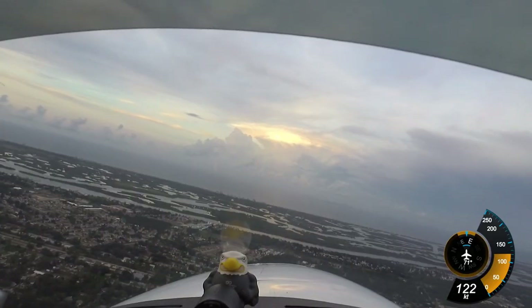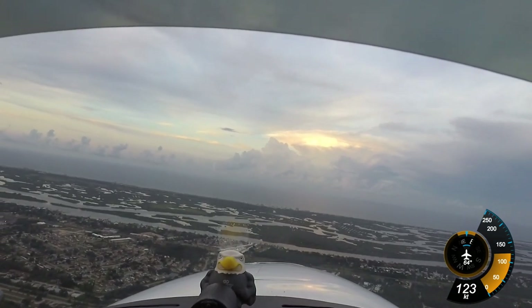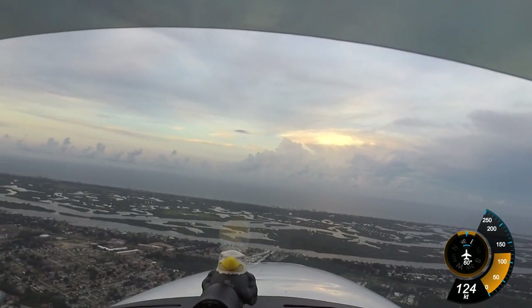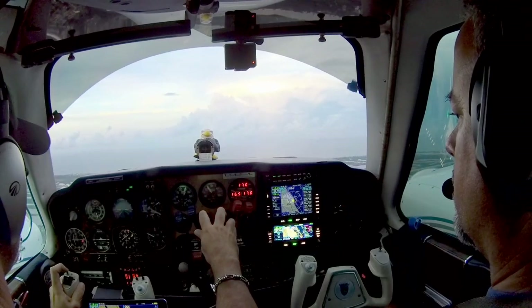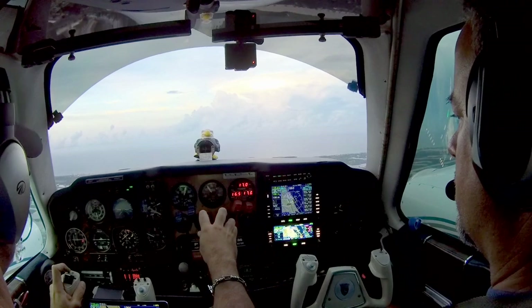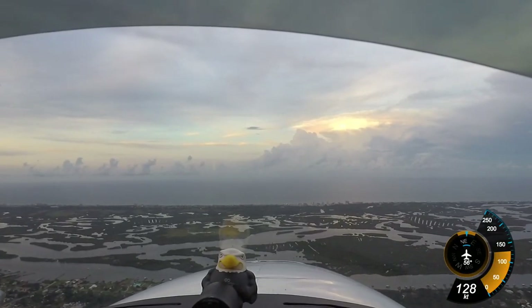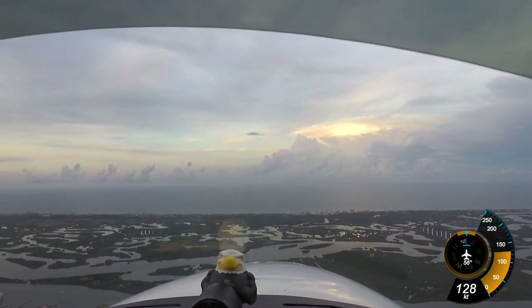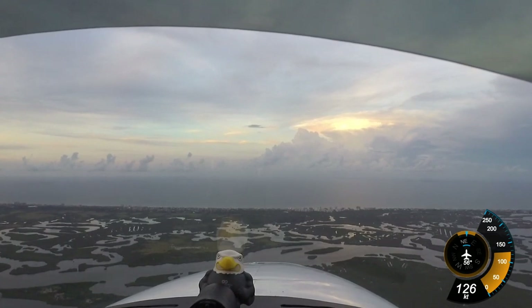New Smyrna, Baron 3-1-7-5 Whiskey is just departing Massey. Want to transition down the shoreline at 1,500 feet. New Smyrna: transition along the shoreline approved, altimeter 3-0-1-3. We are going to level off at 1,500 feet — I'll bring the power back a little. We're going to stay nice and low and give you a nice view of the shoreline.